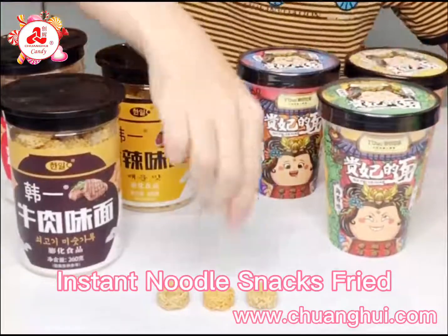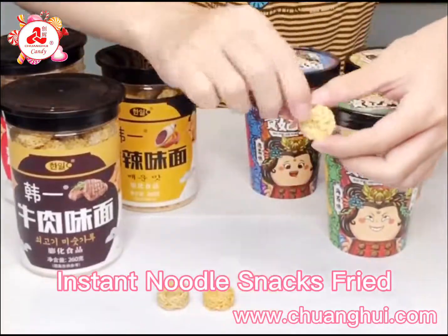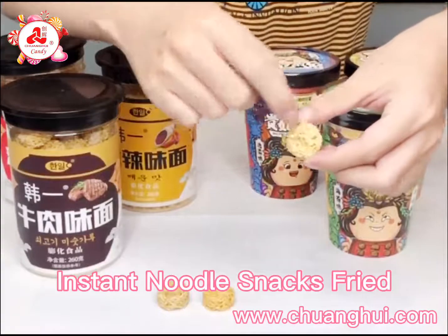Each piece is 2.5cm in size and weighs 3g per piece.